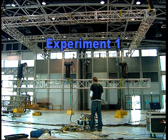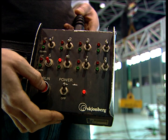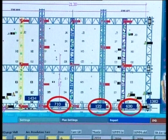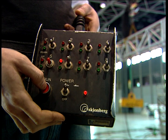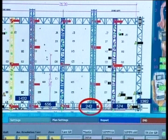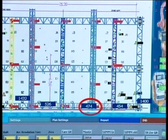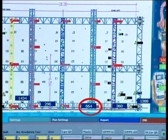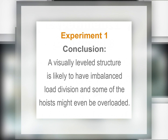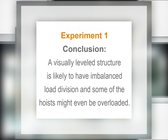Experiment 1: a structure of one truss and three hoists. Experienced rigging personnel attempted to level and balance the truss. When using the load cells, we could see that the attempts to balance the truss visually resulted in random balancing and imbalanced load division on the hoists. The slightest operation of one hoist, even for a fraction of a second, resulted in the addition of hundreds of pounds while the truss still appeared to be balanced. Conclusion: a visually balanced structure is likely to have imbalanced load division, and some of the hoists might even be overloaded.